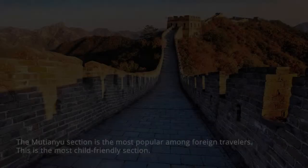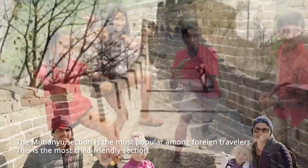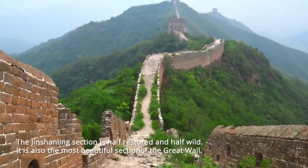What are the four recommended sections of the Great Wall? The Mutianyu section is the most popular among foreign travelers and is the most child-friendly section. The Jinshanling section is half restored and half wild.